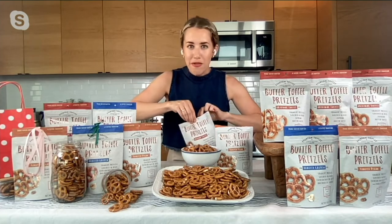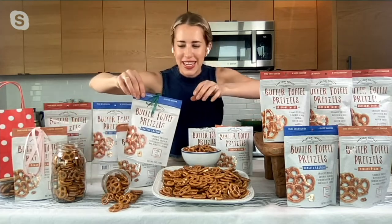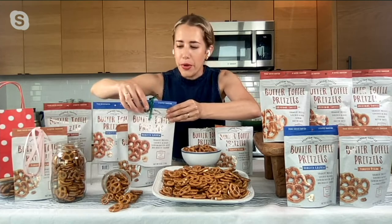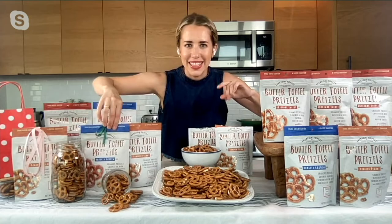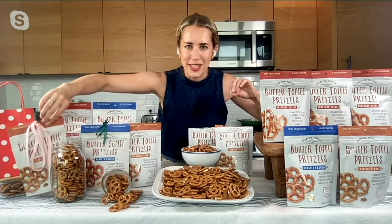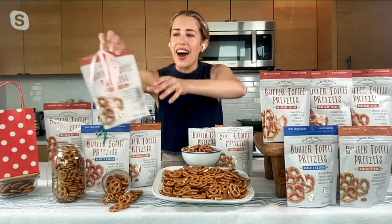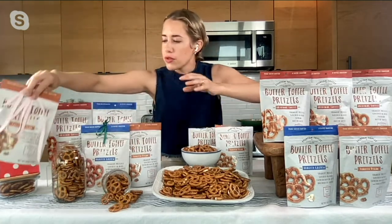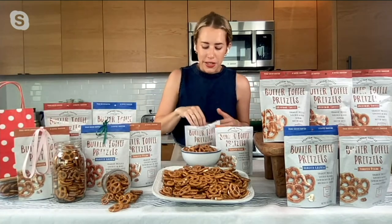You're getting five bags, and each bag has a little keyhole, which is so nice for gifting. If you need a hostess gift or you're bringing something over to a neighbor, you can put a little bow in there. Maybe grab a bottle of wine — that would be such a cute summer hostess gift to bring over to a friend. Super giftable; everyone loves that sweet and salty.